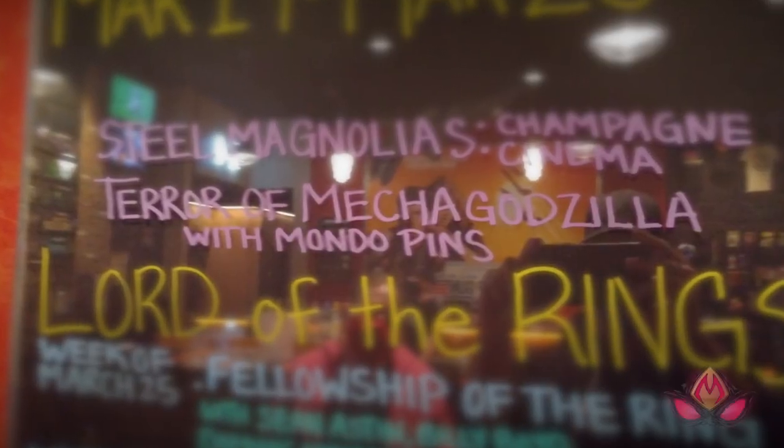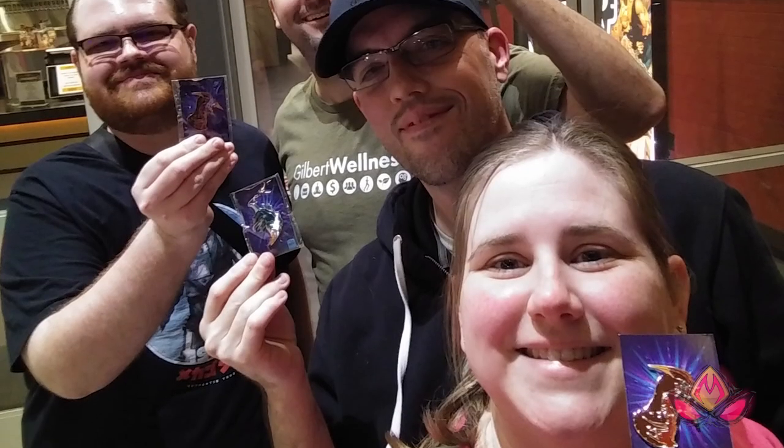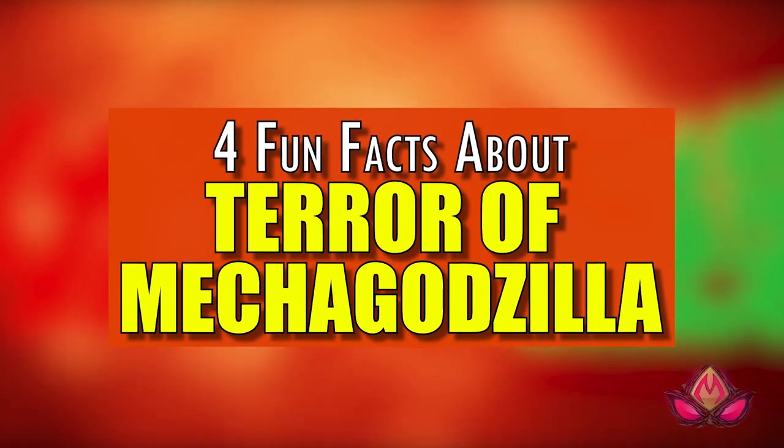However, thanks to attending a recent screening of the movie courtesy of the Alamo Drafthouse here in Phoenix, Arizona, I found myself with TOMG on the mind. So, for your viewing pleasure, here are four fun facts that you may or may not know about Terror of Mechagodzilla.